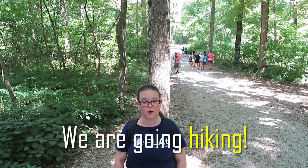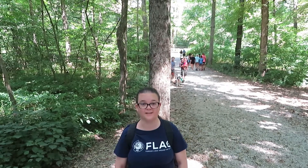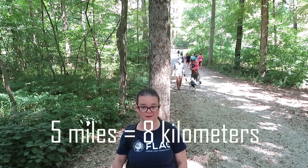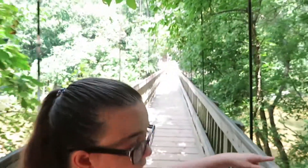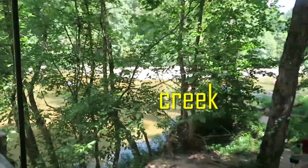Hello! Today we are going hiking. We're going to hike five miles. Let's go! Now we have to cross this big bridge. Let's do this and check out the creek below us.